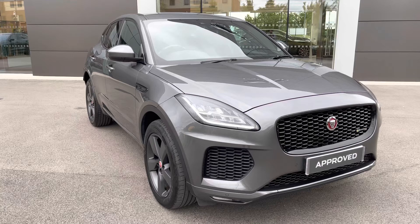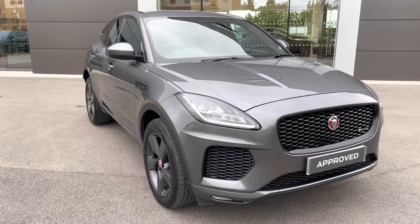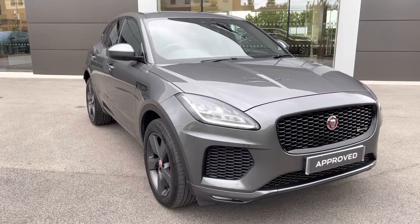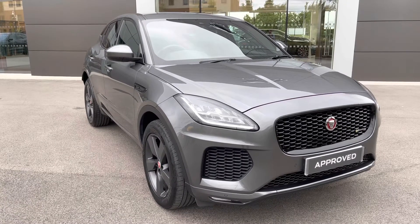I hope you enjoyed this brief 360-degree exterior tour of this Jaguar E-Pace. Don't forget to subscribe to our channel to stay up to date with our latest stock and content, and if you enjoyed watching this video why not hit the like button or leave us a comment or question in the section below.